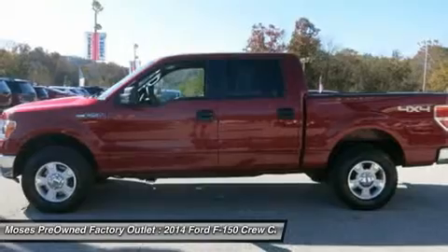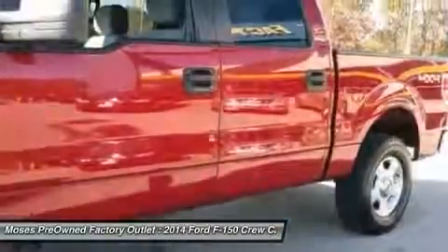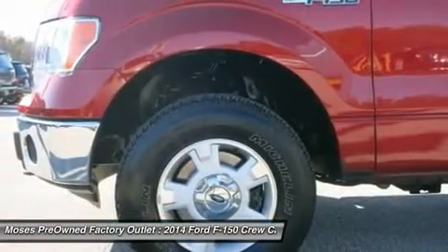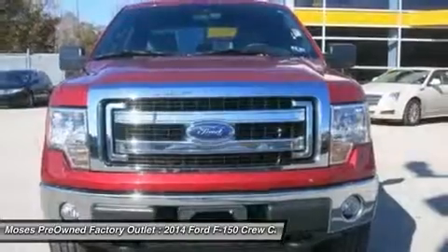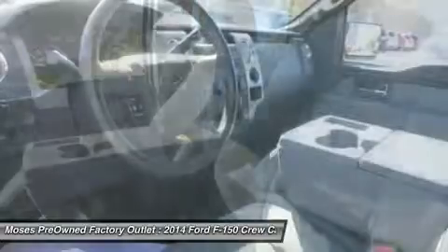Let's take a look at the car. Make a great choice.